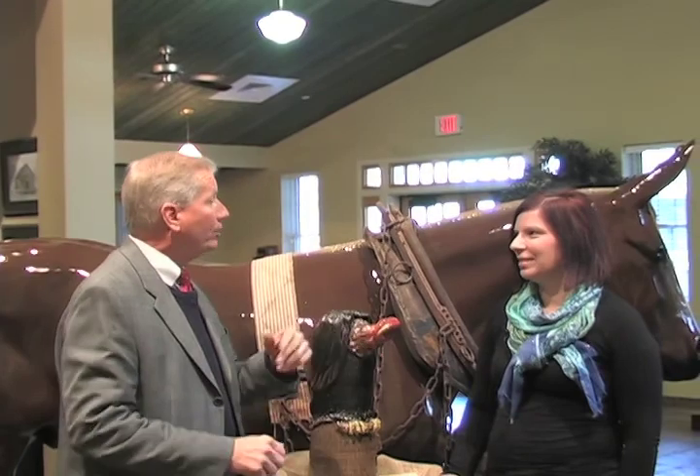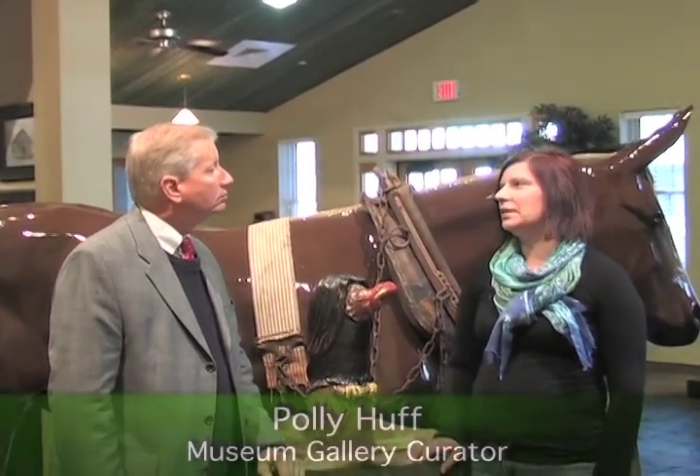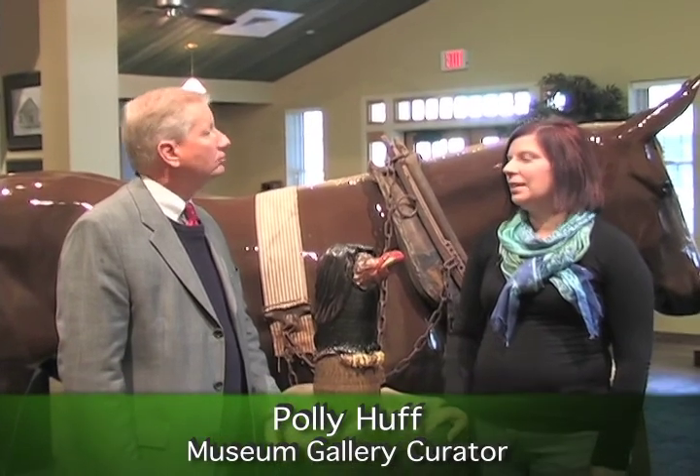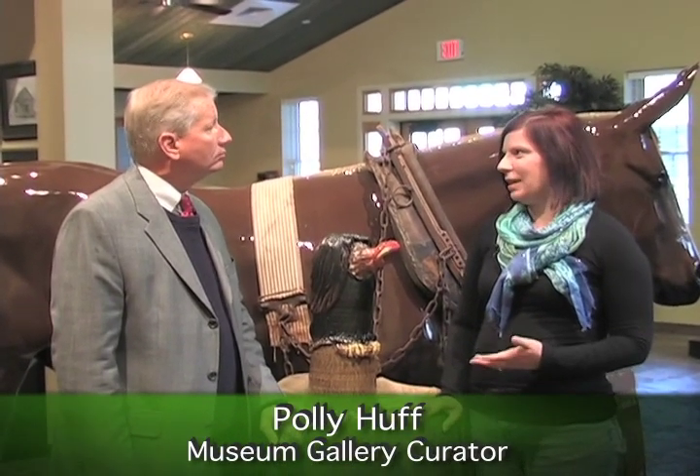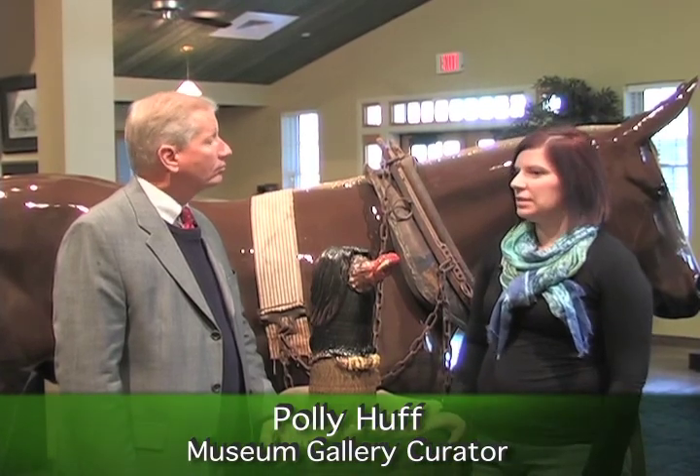With us today is Polly Huff, the gallery curator here at the museum for the Arts Connection at Abraham Baldwin Agricultural College. She does a fantastic job and we've talked to her on ABAC Update before about the many exhibits going on here at the museum. Welcome to ABAC Update. Coming up on January 21st, we have the grand opening of a brand new exhibit.